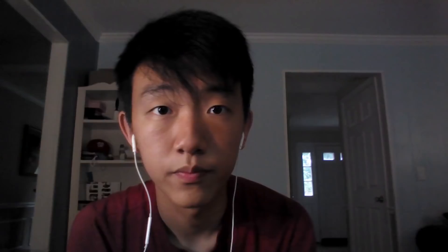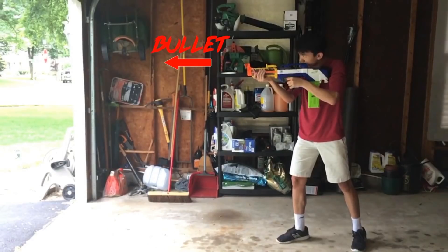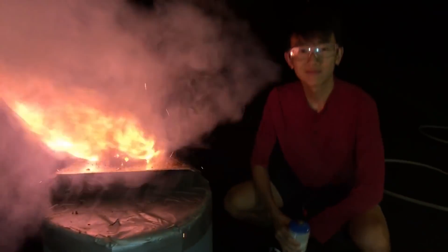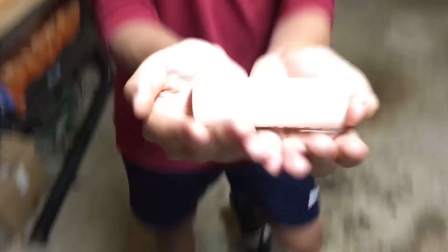But why are hot gases significant? It's all because of Newton's third law — every action has an equal and opposite reaction. Think of it kind of like a bullet shot from a gun. As the bullet travels out of the gun in one direction, you feel a force or a recoil in the other direction. But a flaming pile of hot gases isn't exactly useful, so our first step is containment.